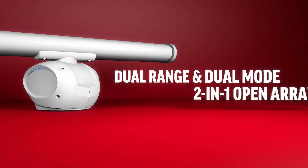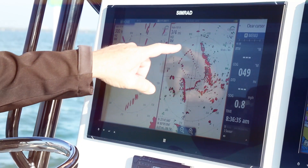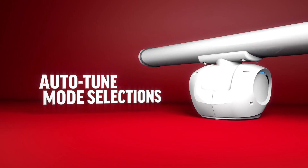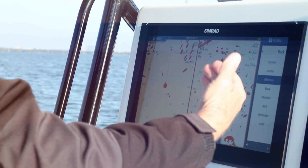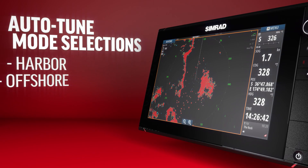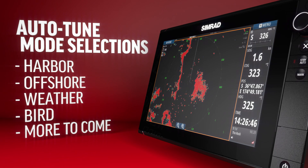Dual range and dual mode, two-in-one open array. Monitor independent distances simultaneously, both with independent modes and separate MARPA target tracking. Easy-to-use auto-tune mode selections optimized for the most novice of users, while advanced users will appreciate the custom control override mode. The preset modes include harbor, offshore, weather, bird, and more to come.